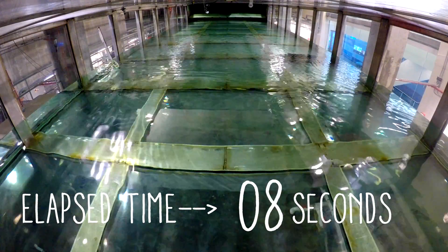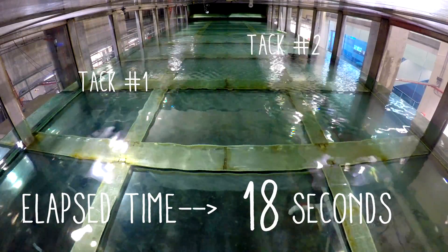On average, the boat required two tacks to reach the far side of the tank, and about 30 seconds to get there.